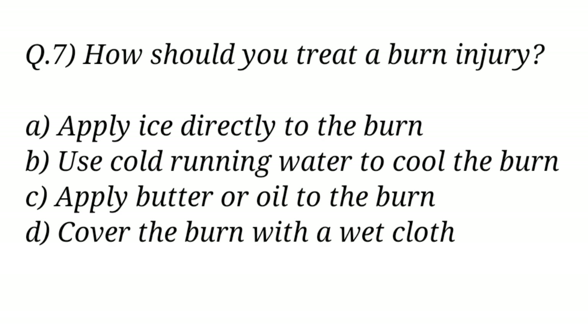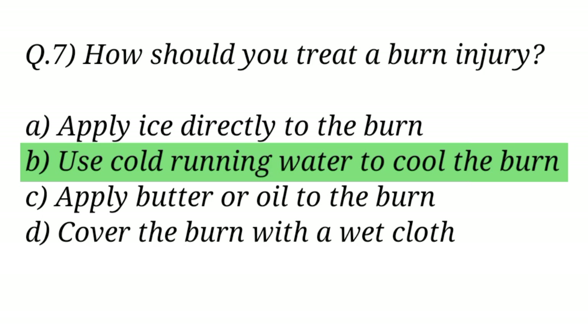Question No. 7. How should you treat a burn injury? The right answer is Option B: Use cold running water to cool the burn.